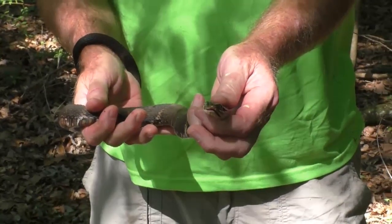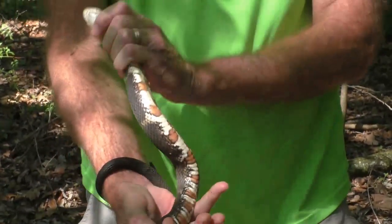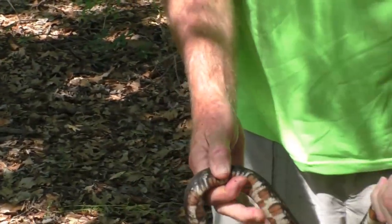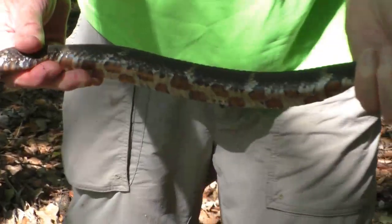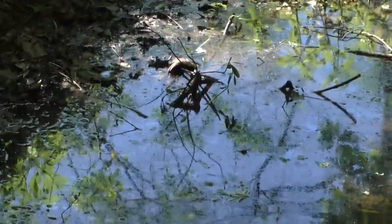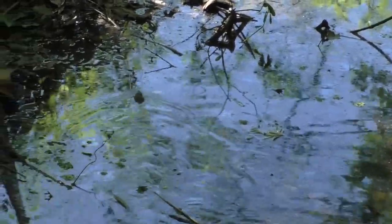We're going to turn him loose. See that belly? He's got kind of a brown, orangish, coppery color. You can hopefully see the bands on him. He's full, so I'm going to let him go. He's going to go that way. There he goes.